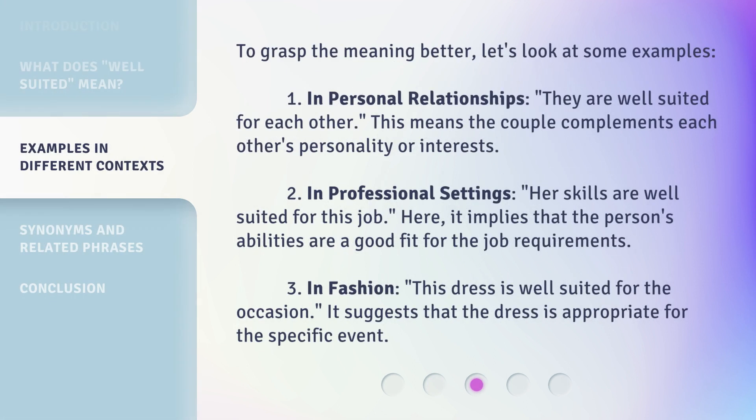To grasp the meaning better, let's look at some examples. 1. In personal relationships: 'They are well-suited for each other' — this means the couple complements each other's personality or interests. 2. In professional settings: 'Her skills are well-suited for this job' — it implies that the person's abilities are a good fit for the job requirements. 3. In fashion: 'This dress is well-suited for the occasion' — it suggests that the dress is appropriate for the specific event.